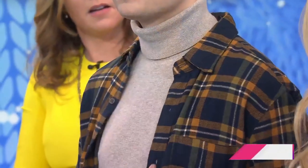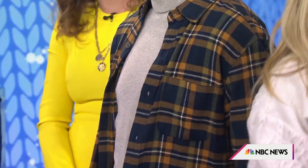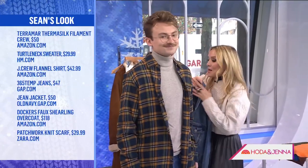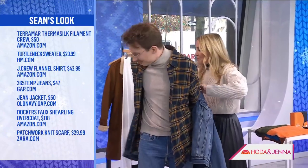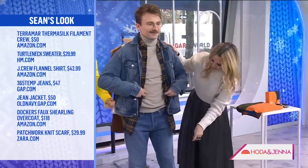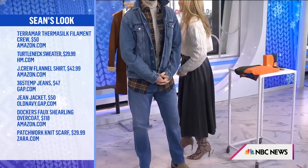Now let's move over to our handsome Sean, who already has on three layers. He's got silk long underwear — feel that — a 100% cotton turtleneck, which is slim and not itchy, and a slim-fitting plaid flannel — the number one trend. But we're going to layer up. We're adding high-tech denim on denim — that's one of the new trends. We're going for a very modern Yellowstone look. These Gap jeans are actually high-tech material as well.